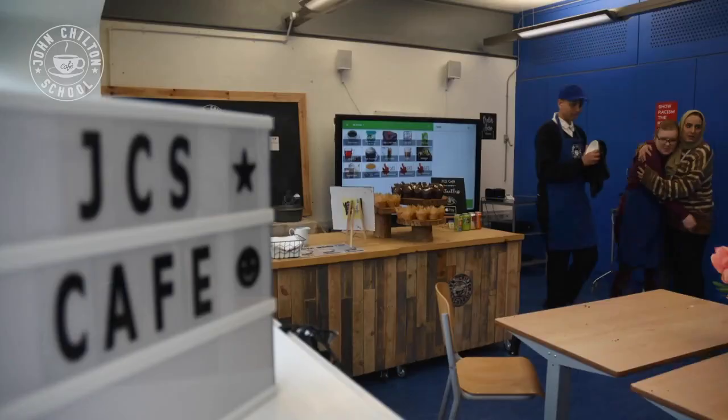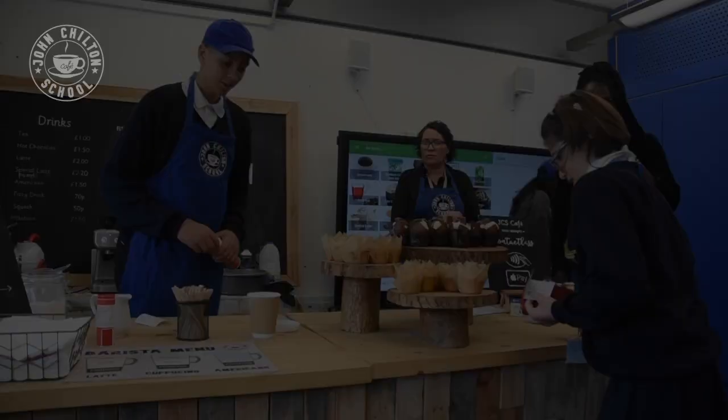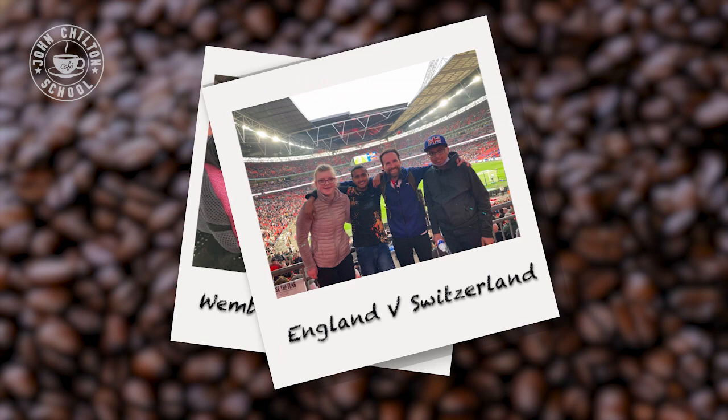Pupils learn specific employment skills such as customer service, ensuring they present themselves appropriately for the workplace and demonstrating good hygiene practices. They know how to use barista style coffee machines to make a range of drinks, and can use an industry standard till system. Pupils who work in the cafe gain an understanding of how payment is a reward for work, using money from sales in the cafe to participate in visits, treats and social activities.